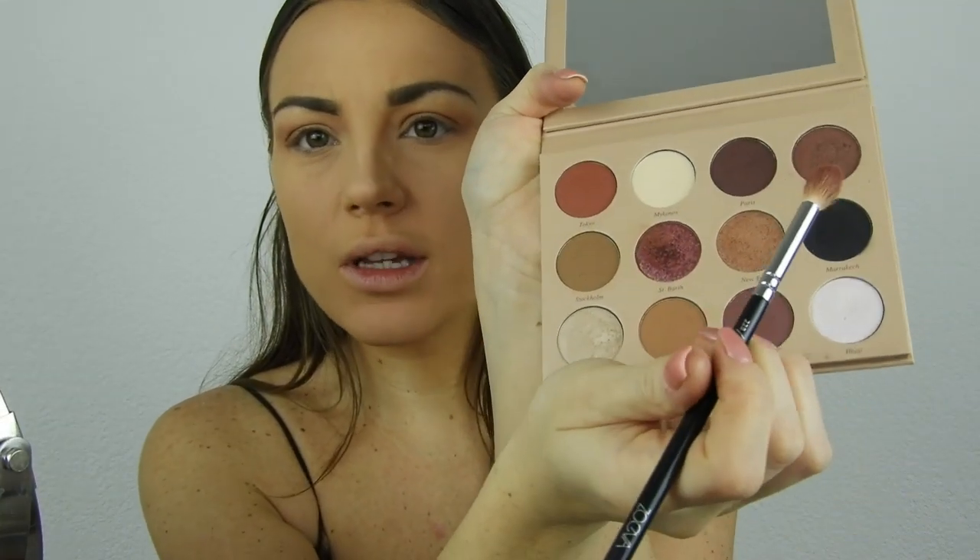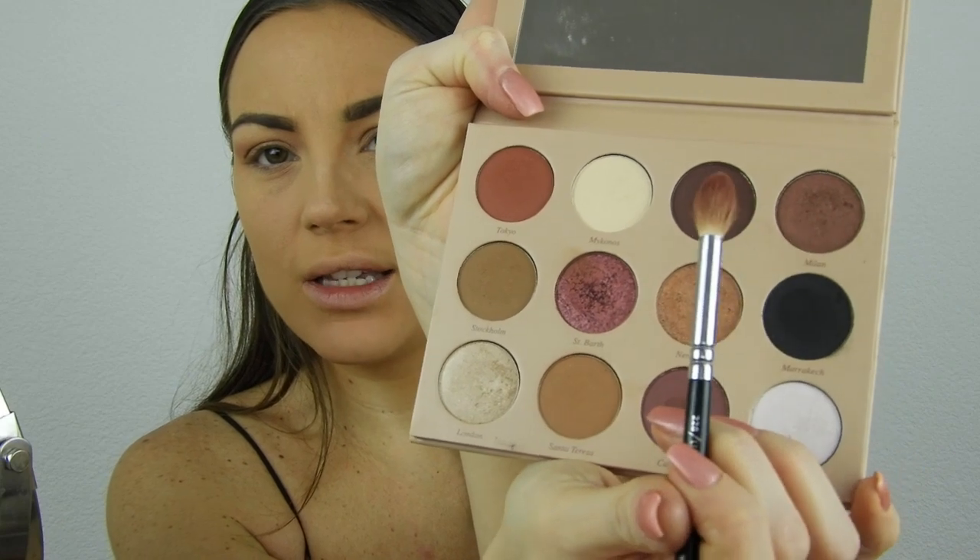So I've used three shades from the Kaya palette: Mykonos, Stockholm, and Santa Teresa. Now I'm adding Milan and Paris — these two together. And on the lid, I'm using London, a shimmery champagne color, applied with the Morphe JH41 flat brush. And soon it's my birthday — I'm turning 31 on January 31st. I'm not happy about it — time goes so fast, I just don't understand it!